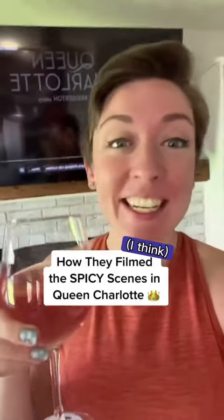It's finally here! I'm gonna tell you how they filmed every spicy scene. Let's go. And they do not disappoint — the first spicy moment at 20 minutes.